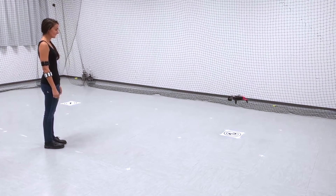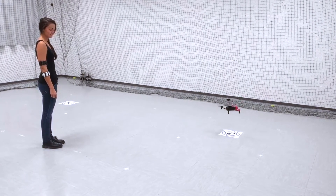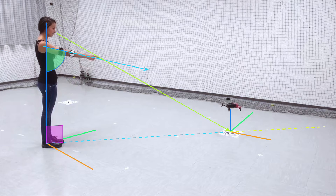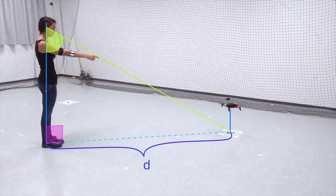To start the interaction, the user has to stand behind the drone and point at it. This way, we partially localize the interacting agents by fixing their relative heading. Using the pointing vector obtained from the wearable sensors, we then complete the localization by estimating the distance to the robot.